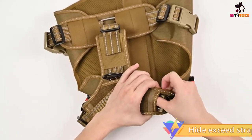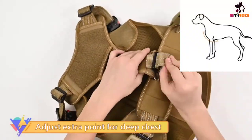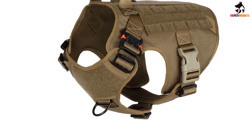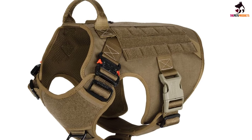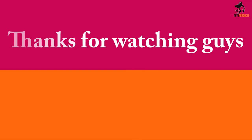The harness also features MOLLE webbing so you can mix and match pouches depending on your needs. On the front of the harness, which sits over your dog's chest, is a dedicated area of fabric for attaching patches — great for a name tag or displaying important information.